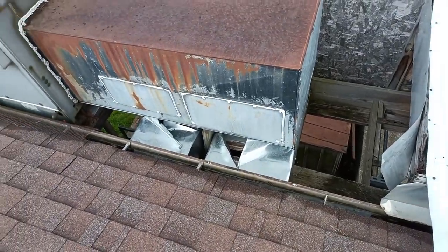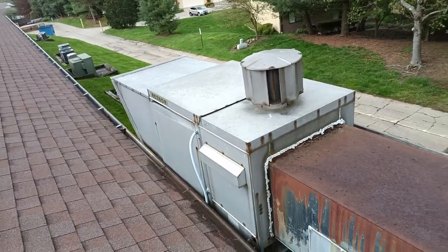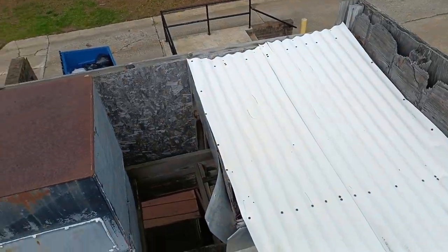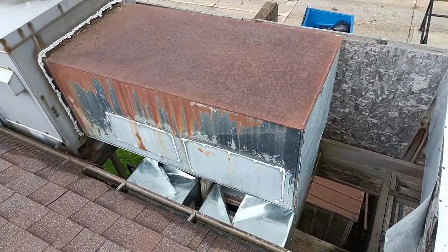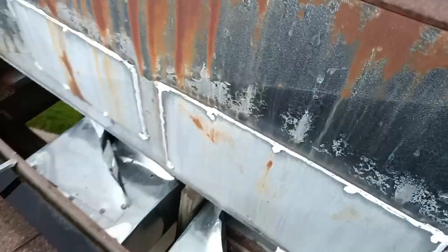Hey there everyone, it's Ryan with Frontline Animal Removal. I want to show you something gross — that's the best way of thinking about it. I'm up here on the building. We have air handler units up here for furnaces and heating and cooling.